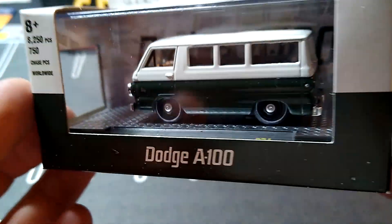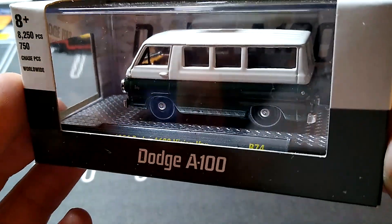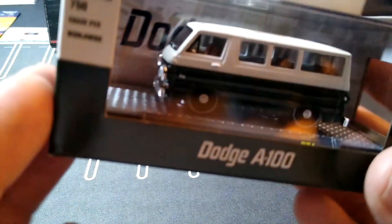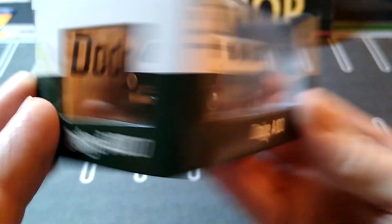And then I wanted to get this one — I knew about it, I just haven't found it yet. It's a '64 Dodge A100 Vision Van. This one's sweet in these colors. I don't always pick up this van, but I like this one. Nice and clean — nice green and white. Very nice. That's a nice one.